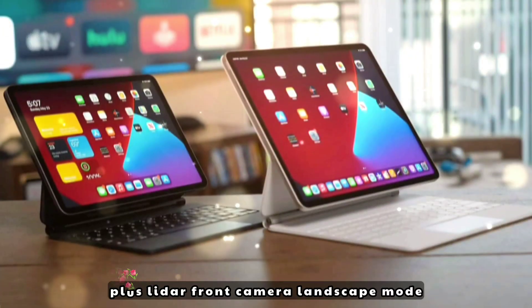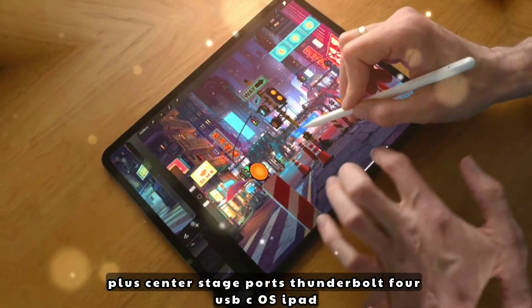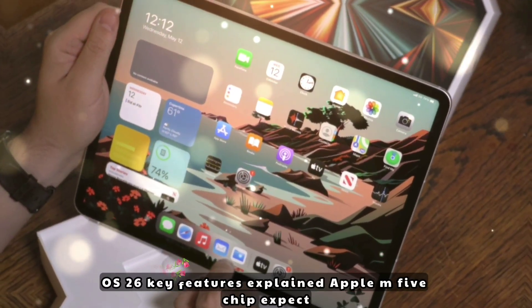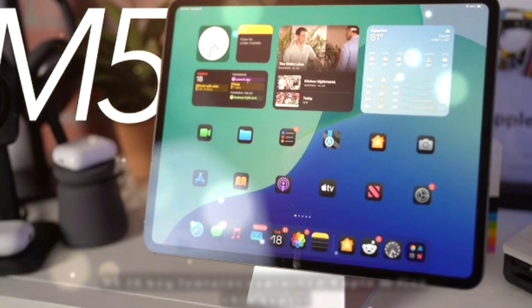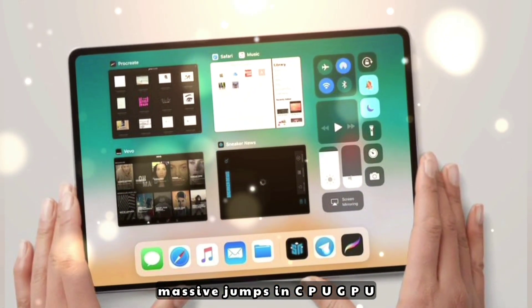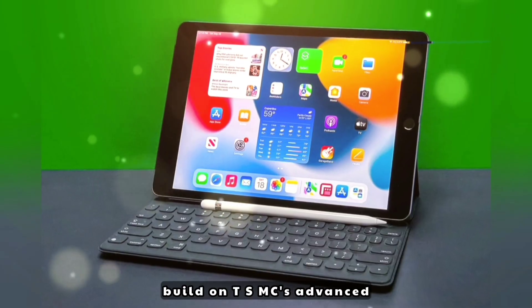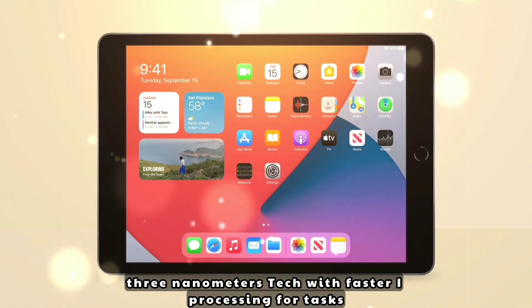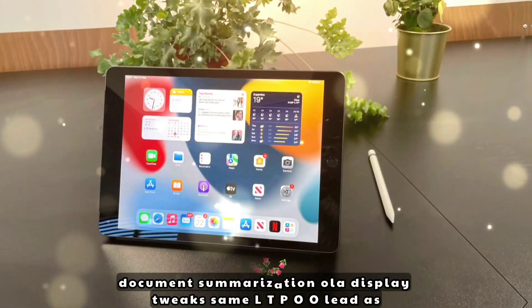Rear camera upgrades plus LiDAR, front camera with landscape mode and Center Stage, ports with Thunderbolt 4 USB-C, and iPadOS 26. On the M5 chip, expect massive jumps in CPU, GPU, and Neural Engine performance, built on TSMC's advanced 3nm tech with faster AI processing for tasks like real-time photo editing and document summarization.